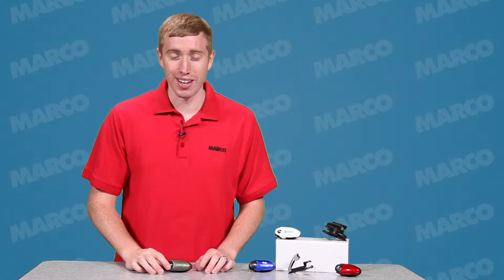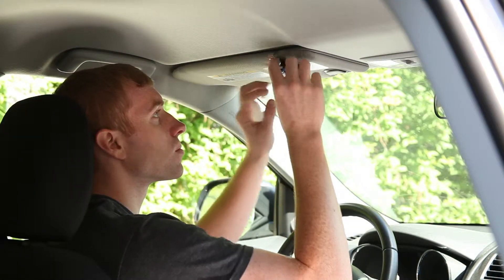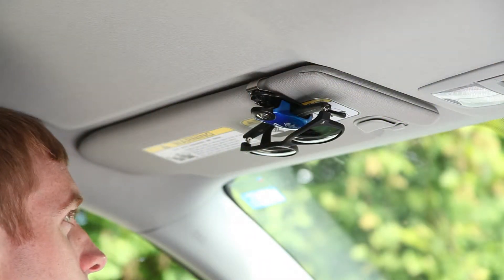Hi, I'm Andy with your Marco Minute. Keep your brand displayed with the handy clip sunglass holder. Attach this clip to the visor in your car to keep your sunglasses just a reach away.